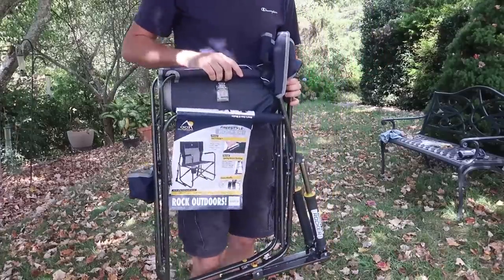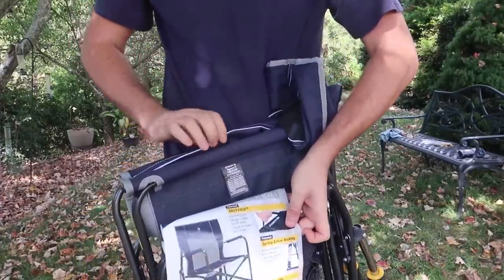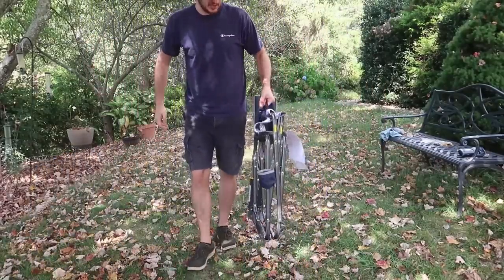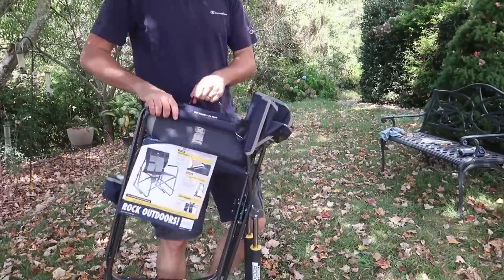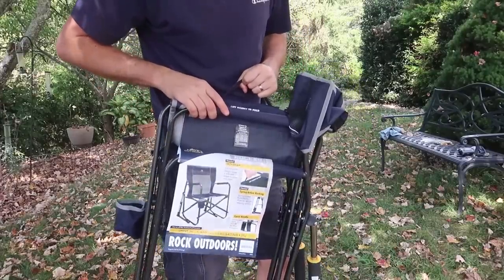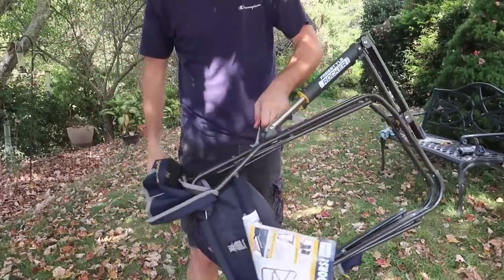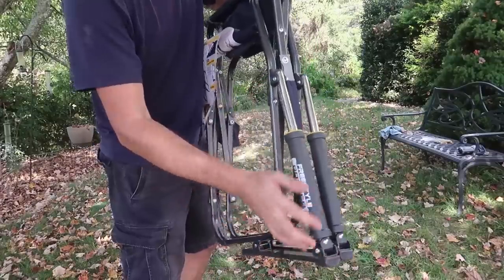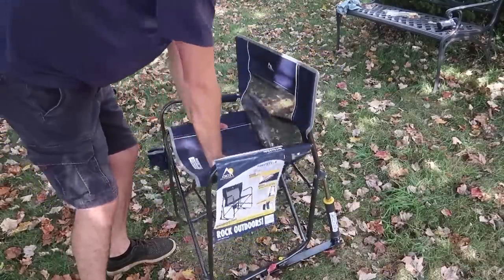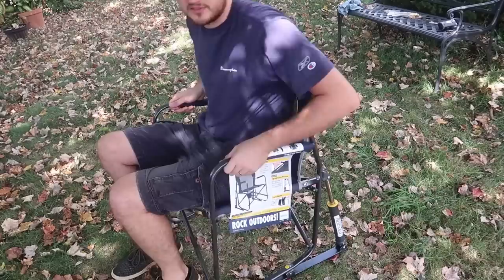For the next gadget, I have a folding rocking chair. Easy to carry — there's a strap right here so you can grab it and carry it around, no problem. It's not so much for hiking, but maybe for watching a football game or concerts. There's also a carry strap and a rocking suspension. Very easy to unfold and put together. Let me sit on it and see how comfortable it is.